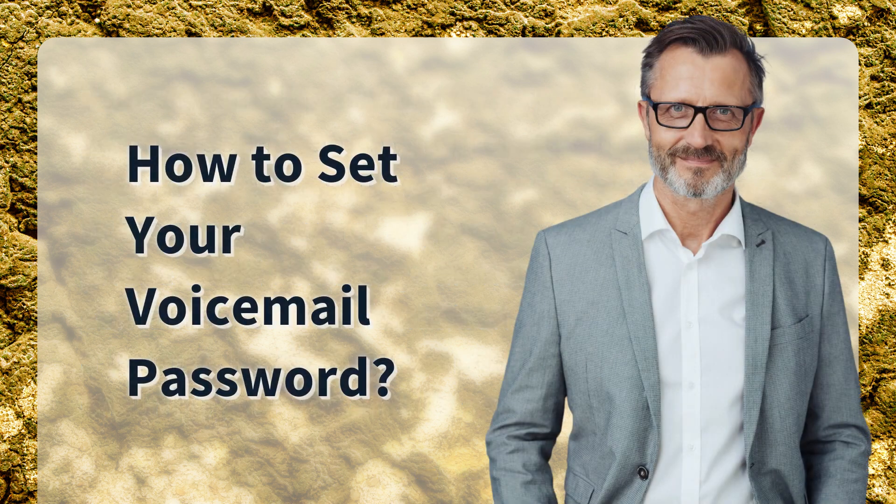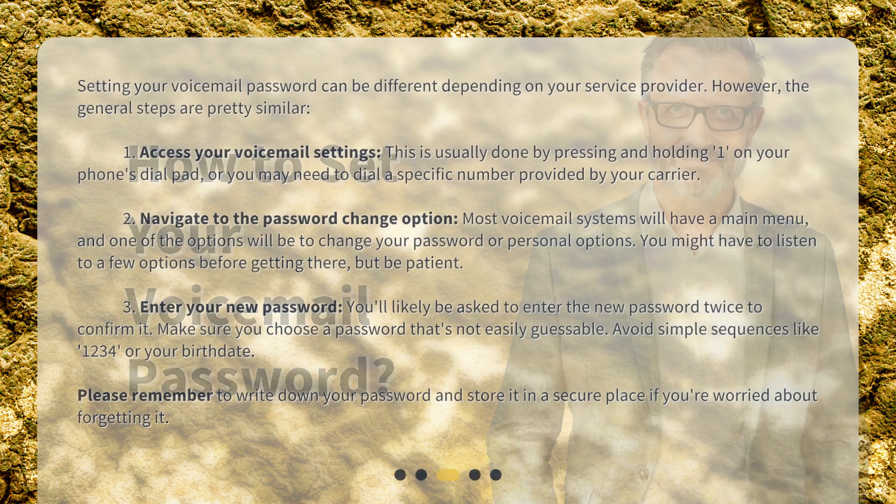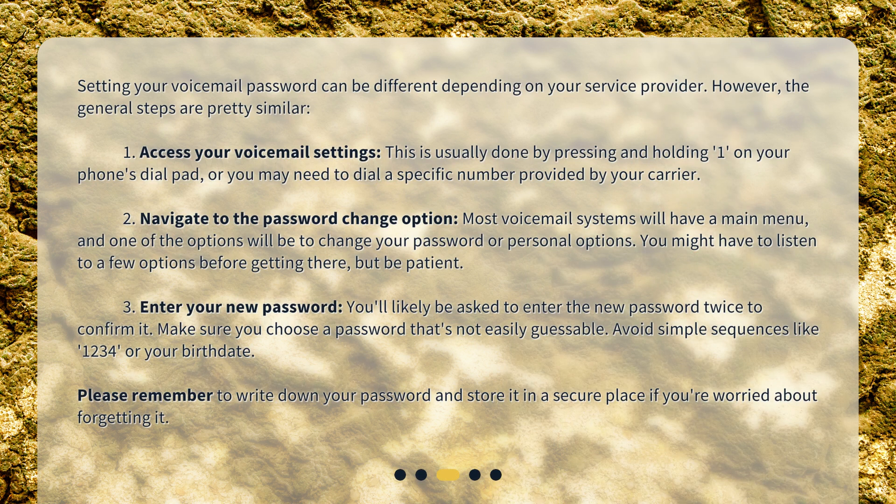How to set your voicemail password? Setting your voicemail password can be different depending on your service provider. However, the general steps are pretty similar. Step 1: Access your voicemail settings. This is usually done by pressing and holding 1 on your phone's dial pad, or you may need to dial a specific number provided by your carrier.